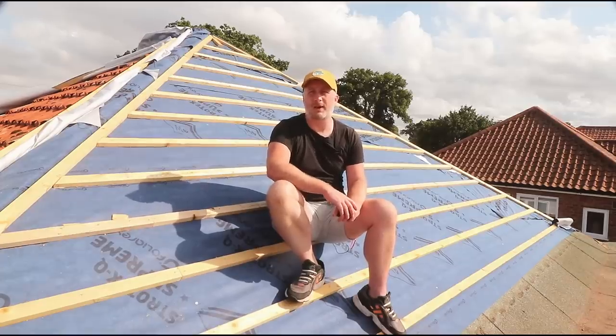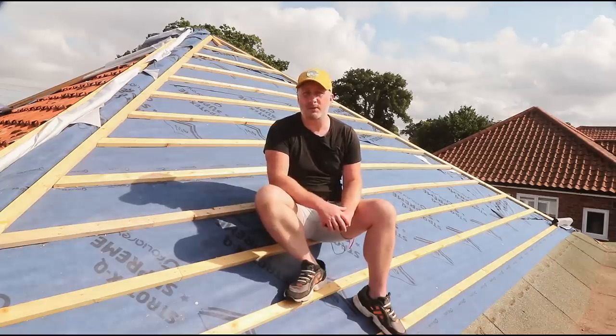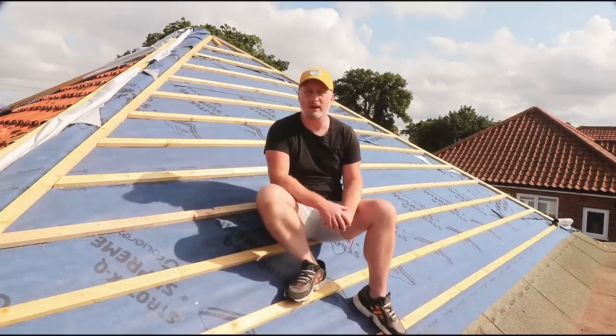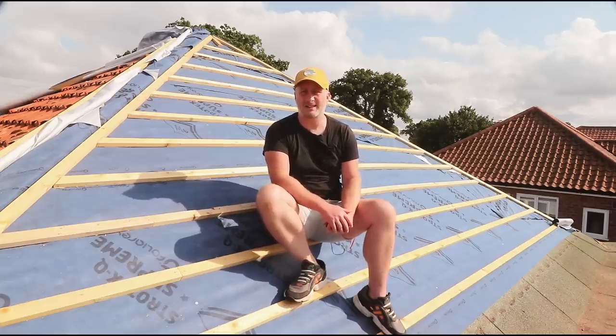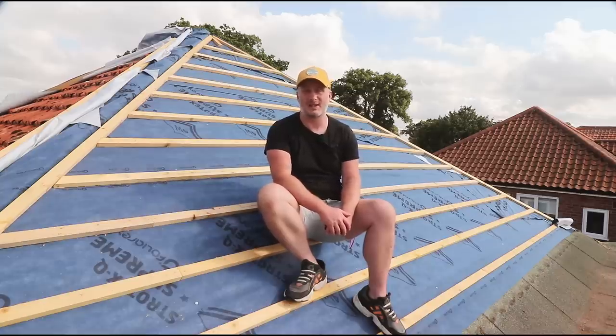Before doing anything else, we spoke to our neighbours and our local planning department at the council, just to check if there would be any issues with converting the flat roof to a pitched roof. Our neighbours had no concerns, so I spoke to the planning department — they were actually really helpful and asked us to put together a document and some drawings showing the location of the property and how we wanted to change it. Fortunately, I have a background in computer-aided design, which was my day job for about 15 years, so I was able to do some basic architectural drawings myself once I'd re-familiarized myself with AutoCAD.